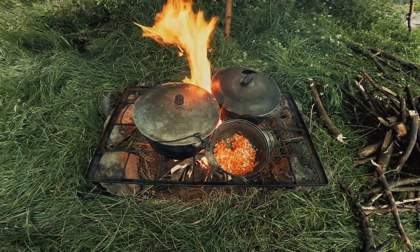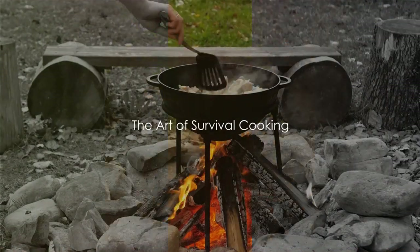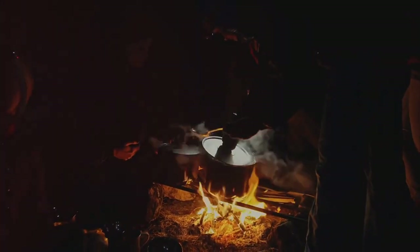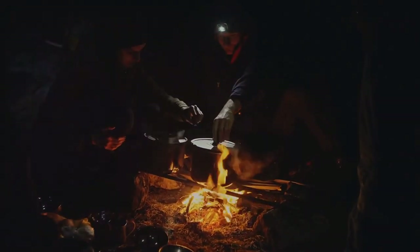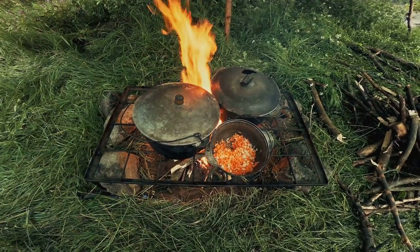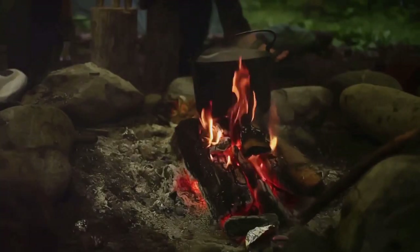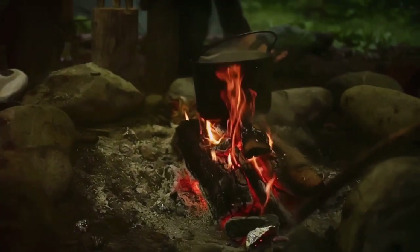Now that we know what we might have to work with, let's move on to the cooking process. Cooking in a survival situation isn't about gourmet meals, but that doesn't mean our food has to be bland and unappetizing. In the wild, you have to make the most out of what you have. First up is boiling — one of the simplest and safest ways to prepare food. It not only makes the food palatable but also kills any harmful bacteria. All you need is a heat source and a vessel to hold water. You can boil anything from roots and tubers to greens and even meat, turning them into a hearty stew or soup.